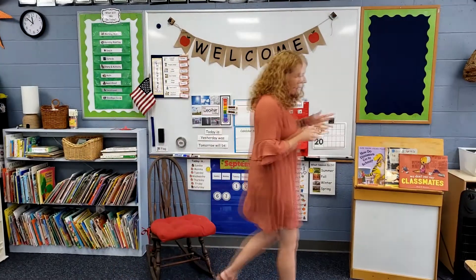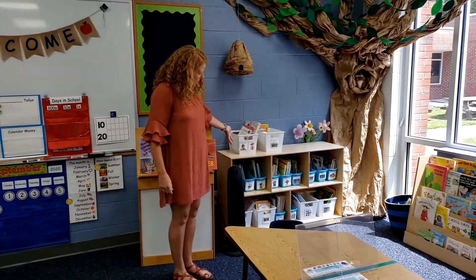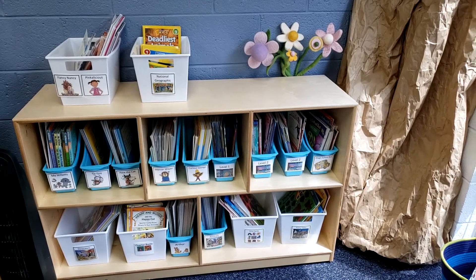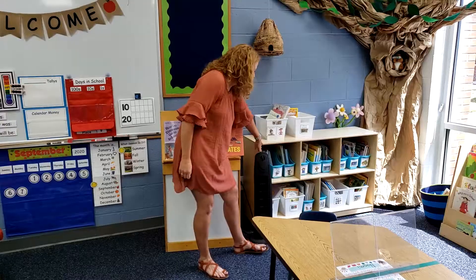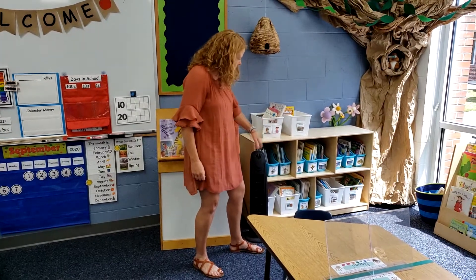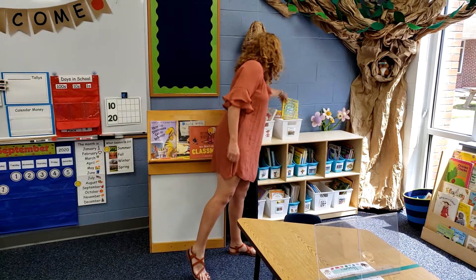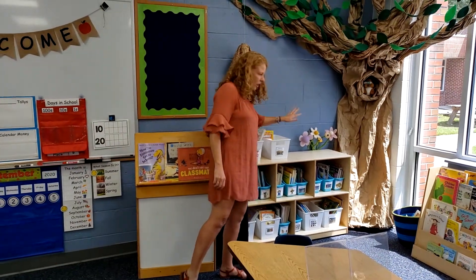Over here we've got our library. We have lots of fun books — you'll be able to come over, take a book, bring it back to your spot, and we'll teach you how to put it back in the right spot. We've got all kinds of books like Pete the Cat, Mo Willems, Pinkalicious, and these awesome informational books over here where you can learn all about really cool things.